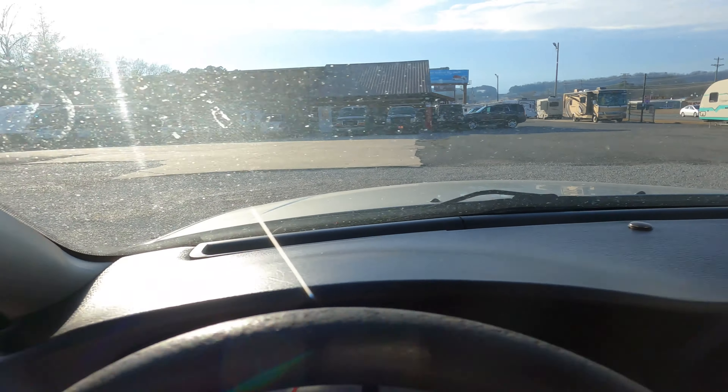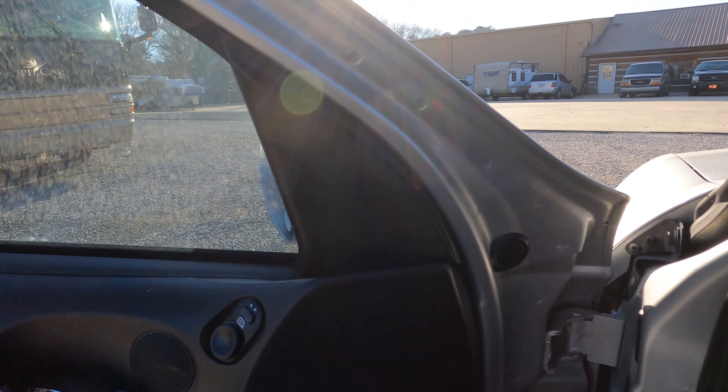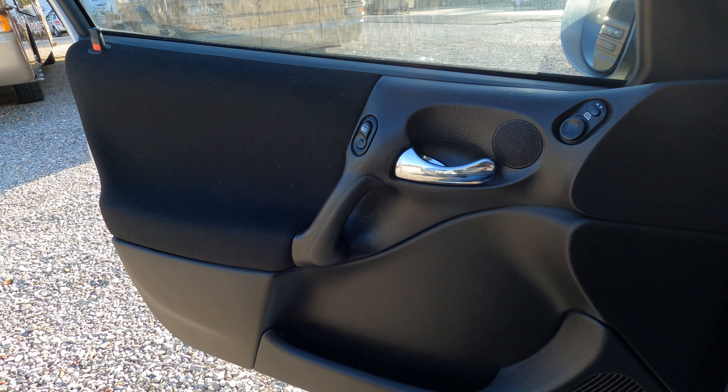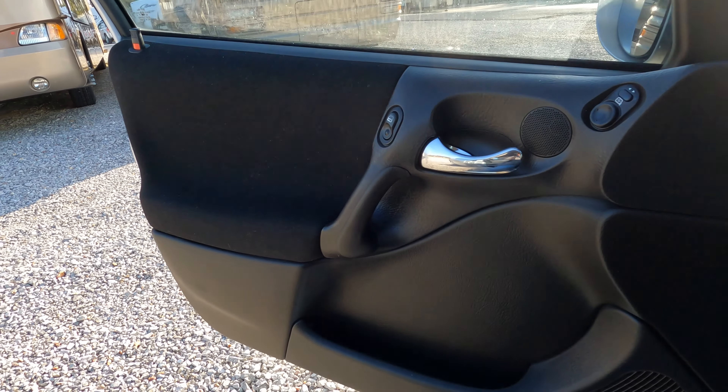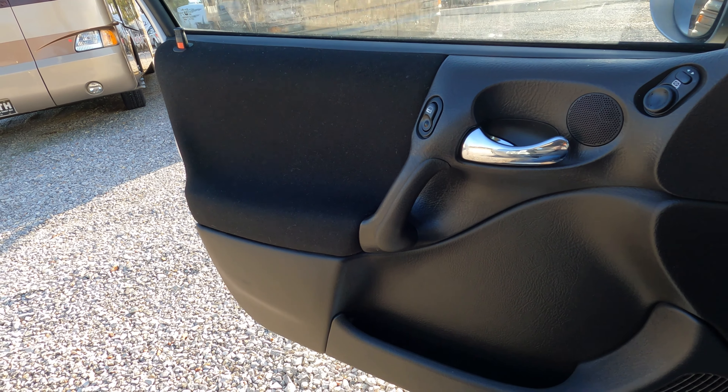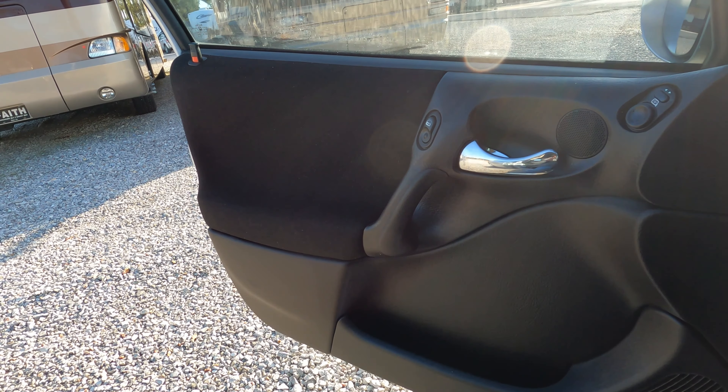Looks like it's missing a little cover that goes right here on the inside of the door — it'll look like this right here. You might be able to find it, but it's probably not worth messing with. Like I said, it's a cheap, inexpensive car. Even if you don't need it towed behind a motorhome, if you've got a kid that needs a first car, here you go.